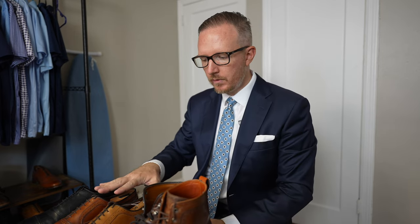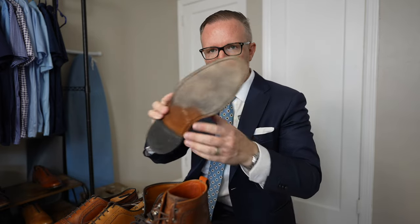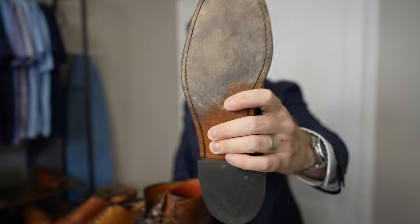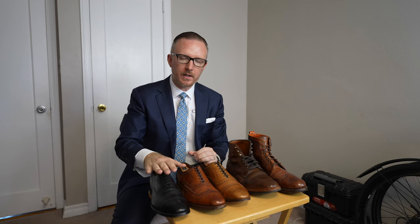A lot of these disadvantages of wearing and owning these shoes are pretty much just obvious disadvantages of wearing a very expensive, high-quality dress shoe with a leather sole. But as I mature through my style journey, those disadvantages are starting to outweigh a lot of the advantages that used to matter to me 5, 8, 10 years ago.